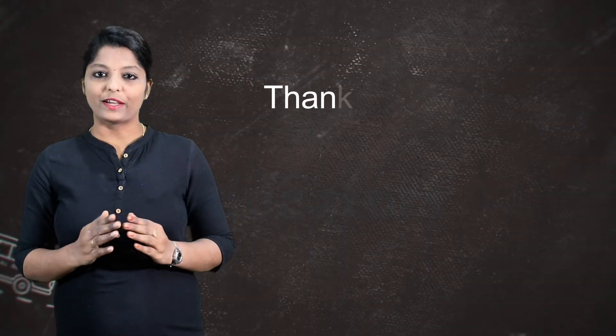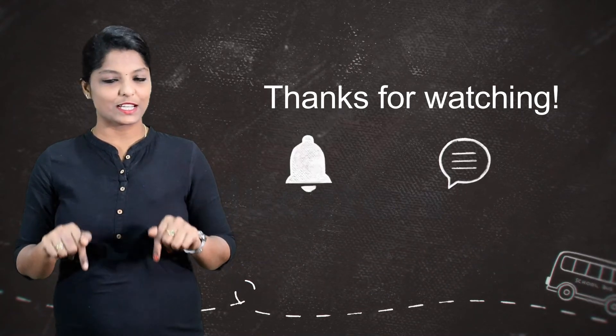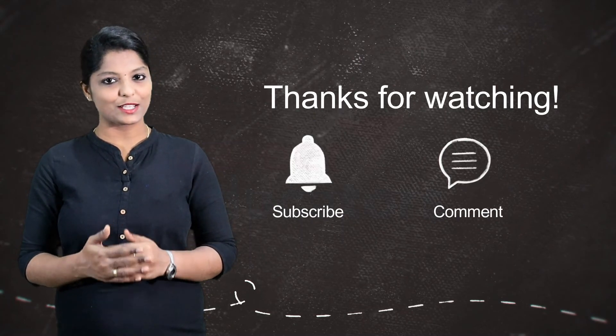If you are using your application number or counseling number, you will find it in the description box. We'll support you. For more videos, subscribe to our channel. Thanks for watching.